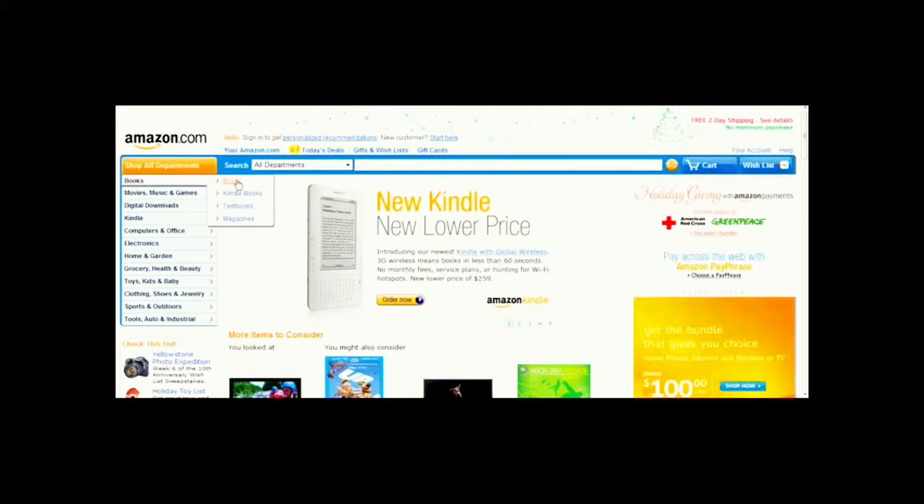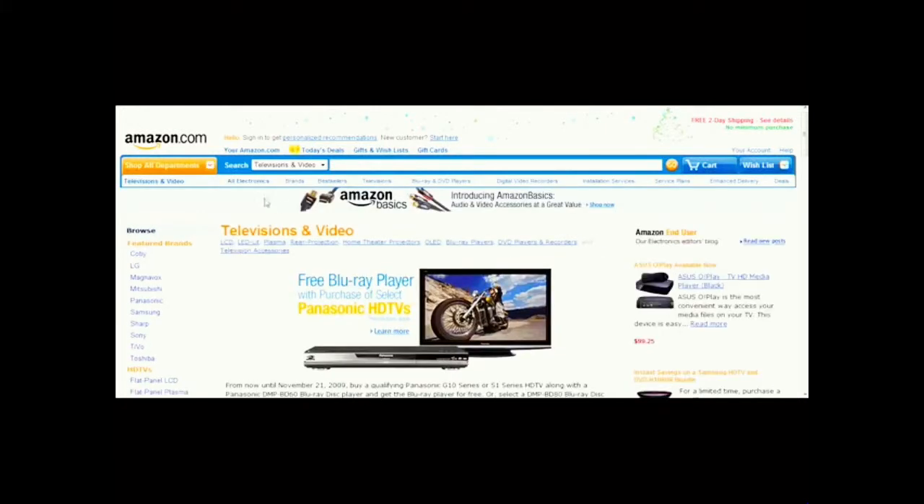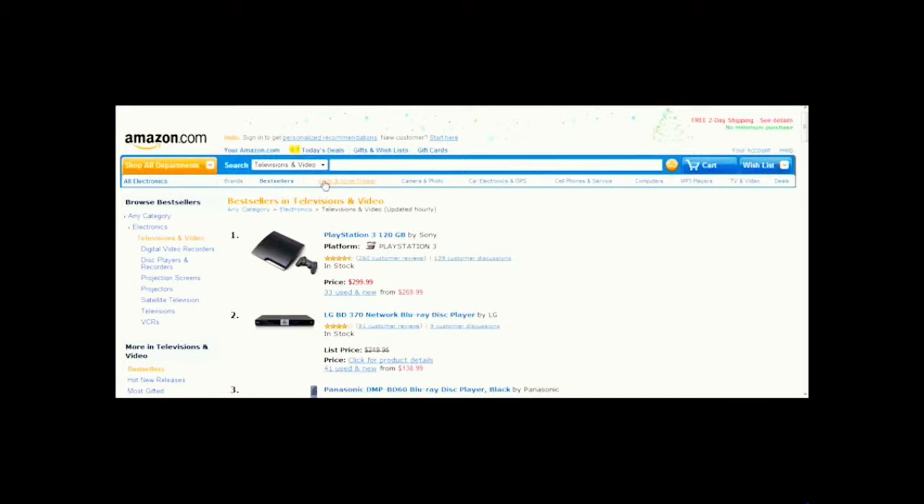What you want to do is choose any of these categories right here. Let's look for something very popular that people want — things like TVs. Go to the category you choose, televisions and video, and then select Best Sellers up here at the top. This will show you the best sellers under television and video.